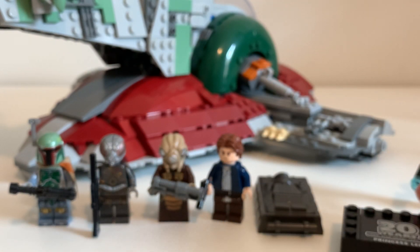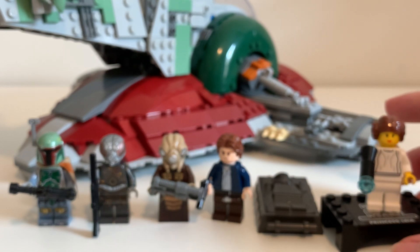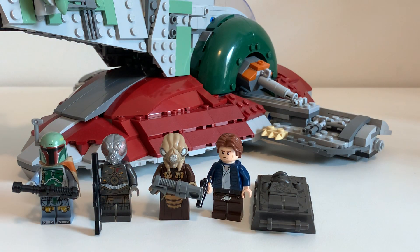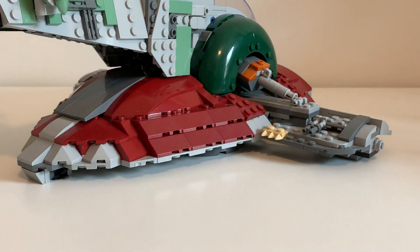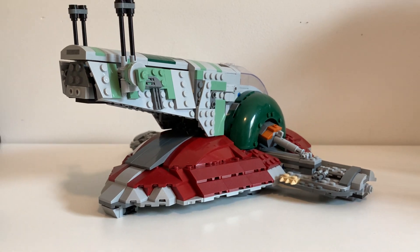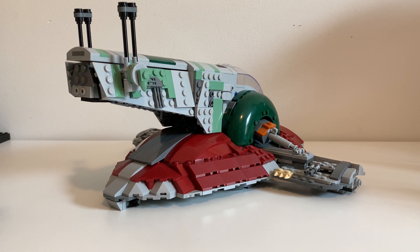Those are the minifigs — all of them are excellent, especially Boba Fett. The bounty hunters are nice, Han Solo is nice, and pretty much every figure is great in this set.